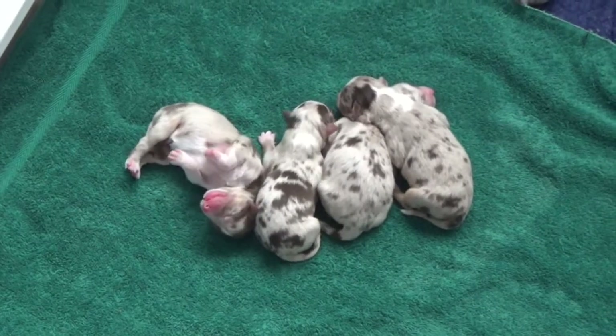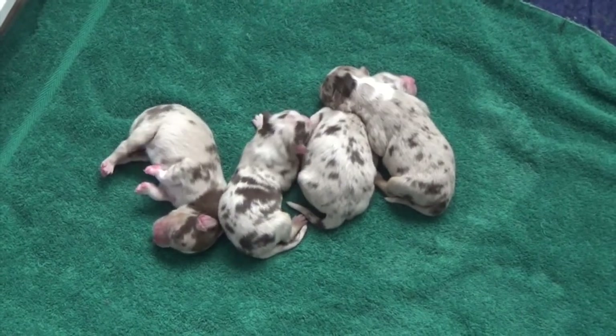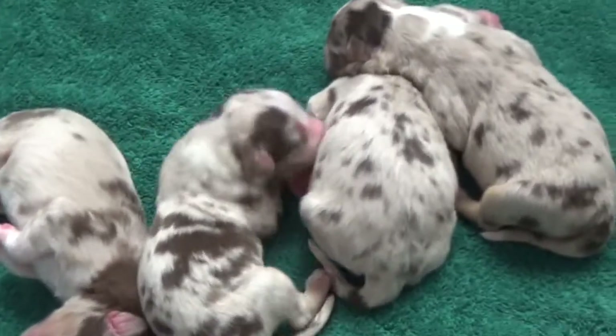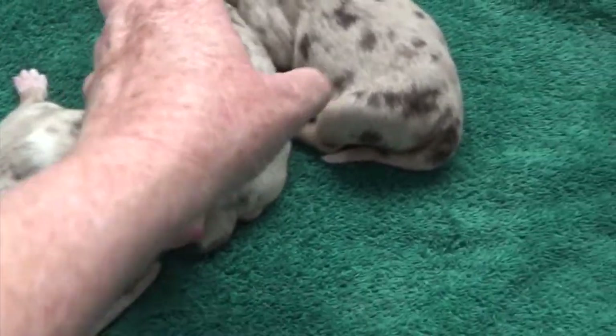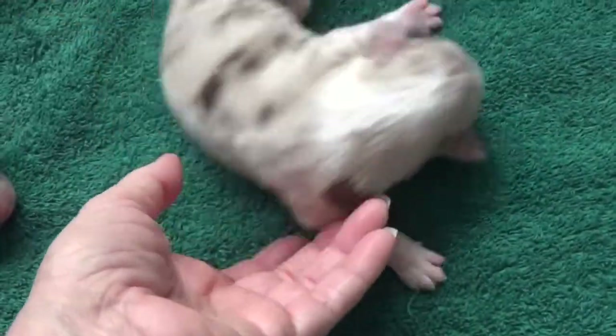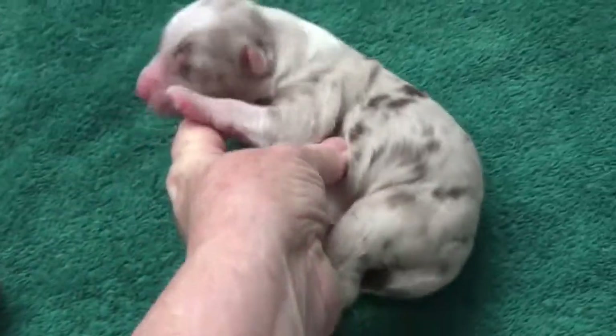So here are the four red merle males. And this one is Golden Boy. This is Golden Boy.